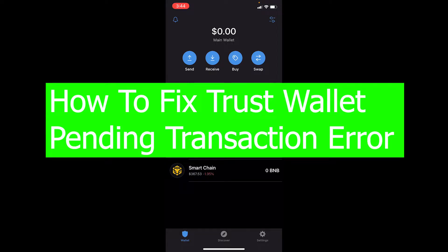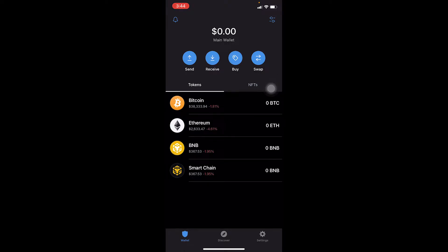Are you facing the problem in your Trust Wallet where it says pending transaction and you wait a long time but it still says pending? The basic way to fix this problem is to cancel the transaction and try to do the transaction again — it should be fixed simply. But if you did that and it didn't work, then watch the video until the end.